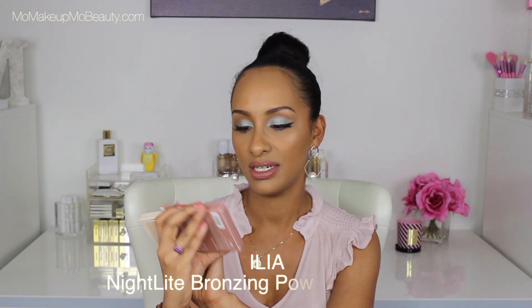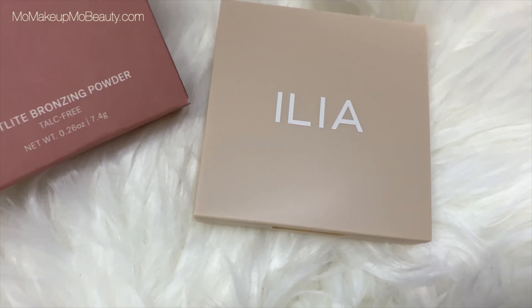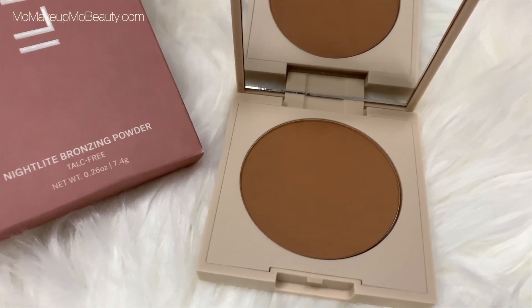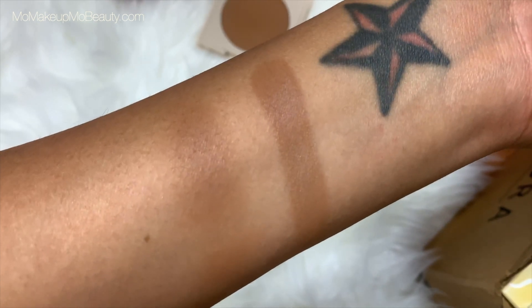Back to the haul — back to all the other stuff I bought. I've really been enjoying this brand, Ilia. I saw they came out with a new product: the Ilia Nightline Bronzing Powder, Talc Free, in the shade Novelty. Very simple packaging, nothing over the top, with a really big mirror. I don't think there's any shimmer or sheen — I think it's matte. Clean, talc-free, finely milled powder that delivers a natural bronzed look with buttery soft texture. Blends easily and can build from a natural sun-kissed glow to a more dramatic payoff.